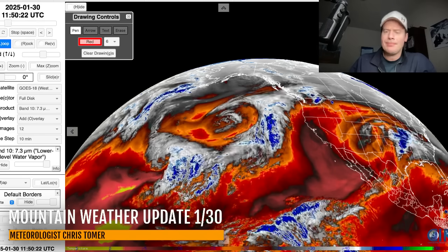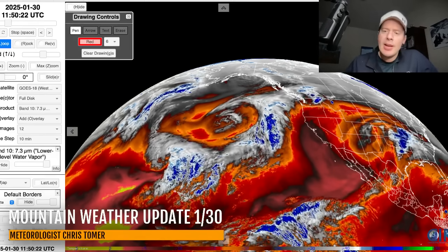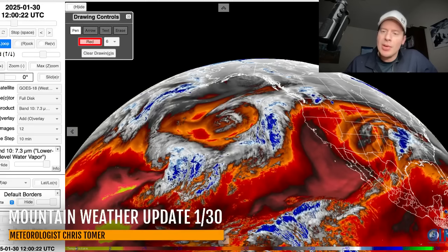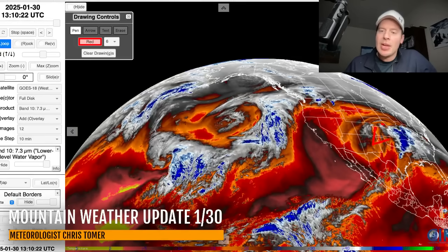Here's water vapor imagery — low level moisture. Oranges and reds are your drier air, and your moisture is in your whites and your blues. You can really see that area of low pressure right there, southeast Colorado near Albuquerque, near the Panhandles. That rotation around it is what's throwing that snow back over the top of the eastern plains of Colorado, and you can see the moisture feed out ahead of it — it's driving that rain and thunderstorm activity.